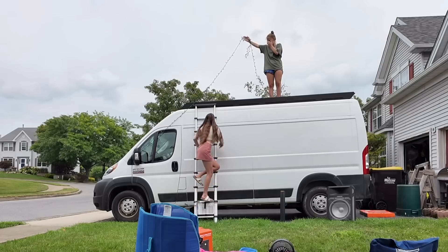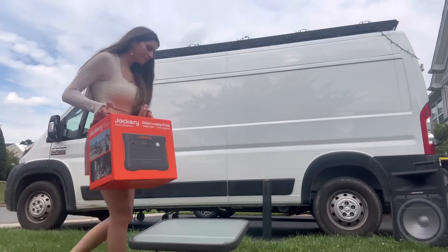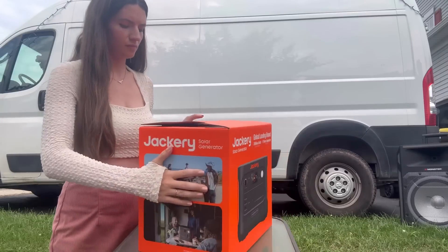And what better way to test the battery than a classic van life movie night? Let me actually introduce you to the Jackery Solar Generator 1000 V2.